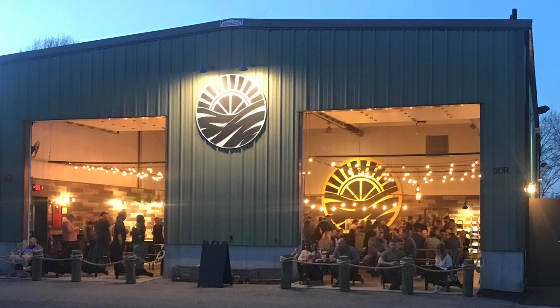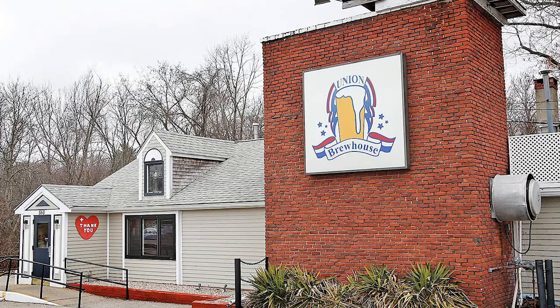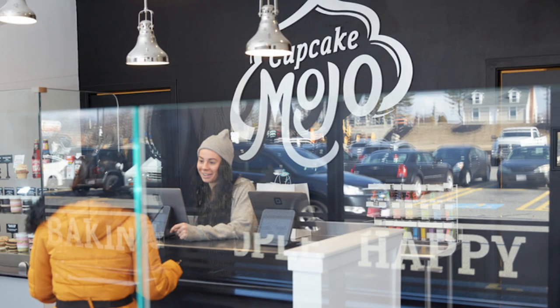Speaking of craft brewing, you may also want to check out Vitamin C Brewing. They have 12 taps covering a wide range of styles from IPAs to stouts and even cold-brewed coffee. Some notable restaurants to check out are the Union Brewhouse, Santa Fe Burrito Grill, and Cupcake Mojo — I could blame a couple pounds around my waist on that place. It is awesome, I love that place.